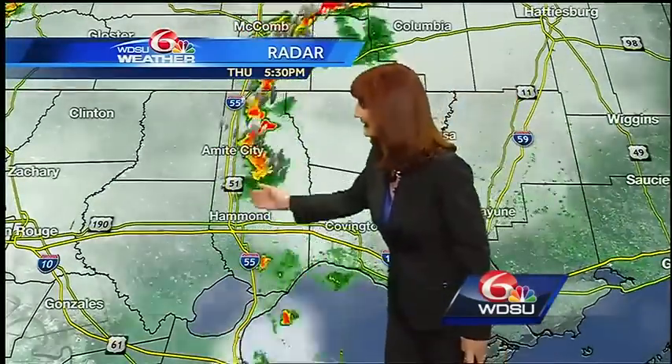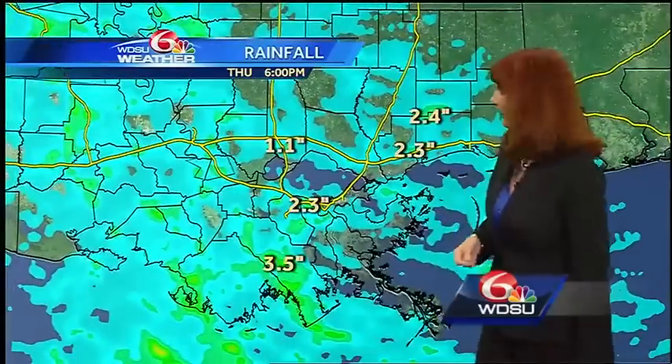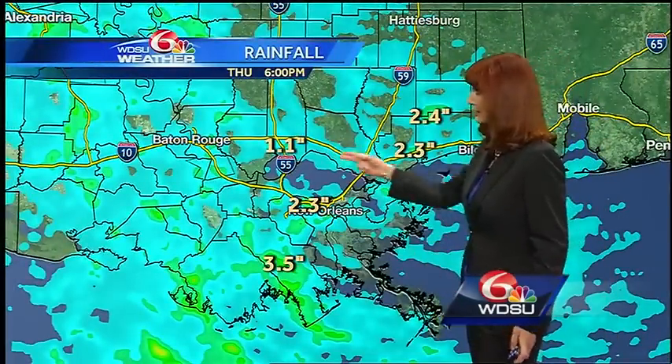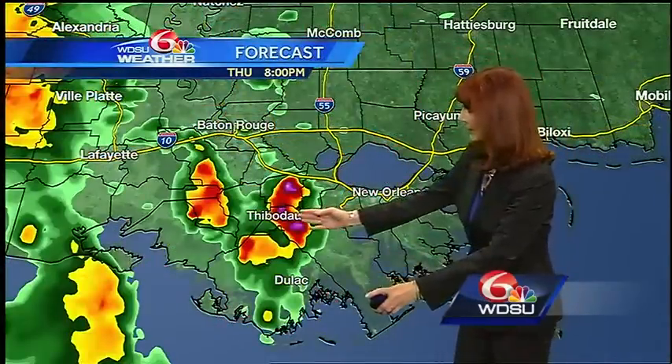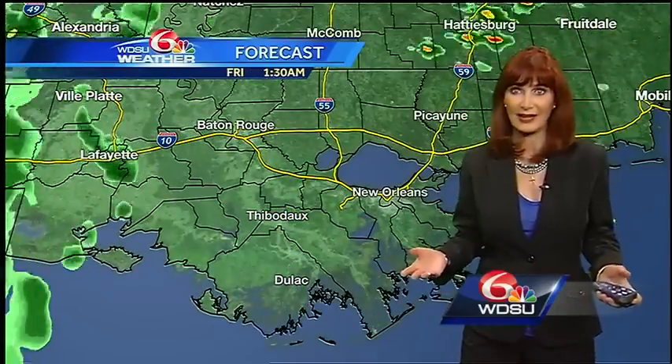On the north shore, it's beginning to die down. Still some activity basically over Tangipahoa Parish. As we look at the rainfall totals, some of us got some locally heavy rain — one to two inches. The forecast model shows that rain moving to the west, and then we pretty much have it dying down overnight.